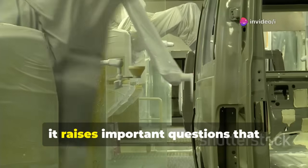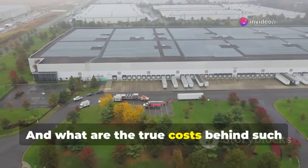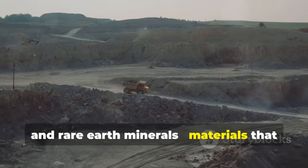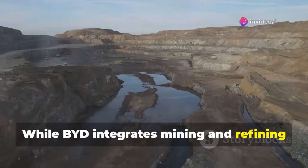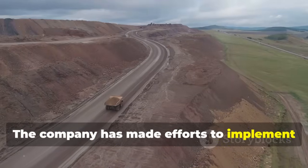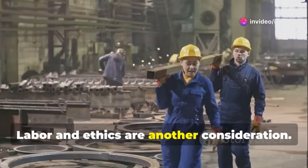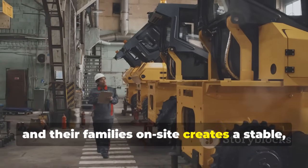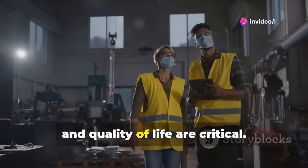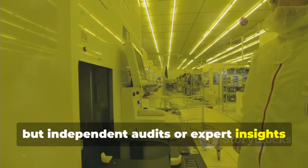As impressive as BYD's Superfactory is, it raises important questions about environmental impact, labor conditions, resource sustainability, and the true costs behind rapid expansion. Battery production relies on lithium, cobalt, nickel, and rare earth minerals that must be mined and processed — while BYD integrates mining near the factory to reduce transportation emissions, mining itself can disrupt ecosystems and use large amounts of water. Labor and ethics are another consideration: housing 63,000 employees and their families on site creates a stable, loyal workforce, but ensuring fair labor practices, workplace safety, and quality of life are critical. BYD's provision of dormitories, schools, clinics, and recreation shows proactive planning, but independent audits could help verify conditions.